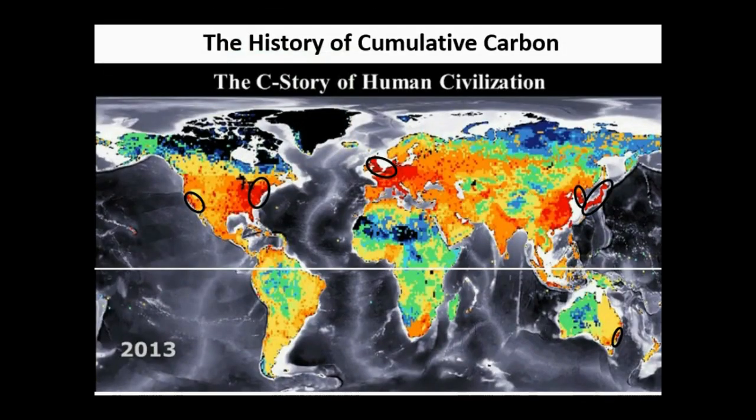Now we can look at cumulative carbon since 1750 up to 2013 and see where most of the emissions over this period have originated from. The first thing that's very obvious is that the Northern Hemisphere has been the source of the vast majority of CO2 emissions. Relative to the Northern Hemisphere, the Southern Hemisphere has emitted very little. So who are the actual top emitters? Not just today, but over the entire period since industrialization. Well, not surprisingly, England is one, and Germany is another.